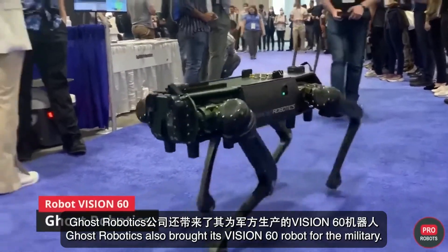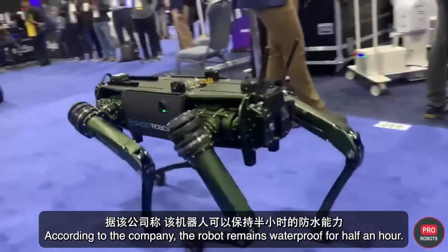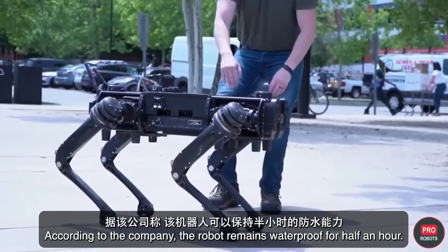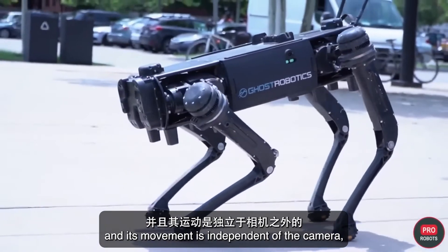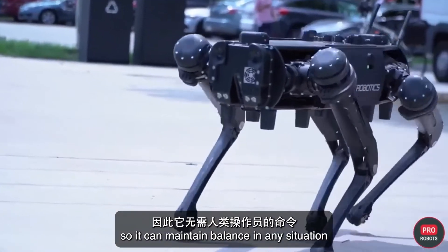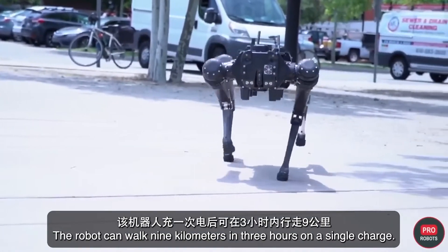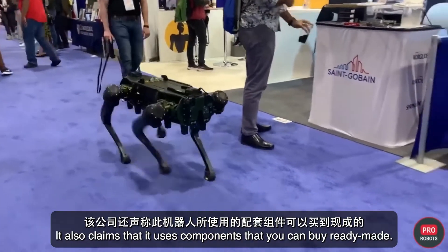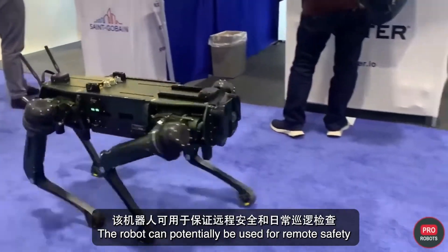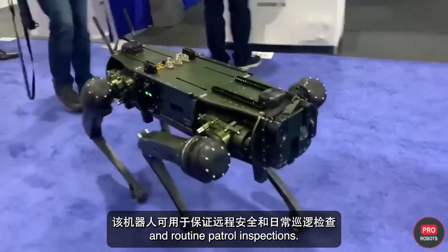Ghost Robotics also brought its Vision 60 robot for the military. According to the company, the robot remains waterproof for half an hour. It's equipped with reversible engines, and its movement is independent of the camera, so it can maintain balance in any situation without human operator commands. The robot can walk nine kilometers in three hours on a single charge, uses commercially available ready-made components, and can potentially be used for remote safety and routine patrol inspections.